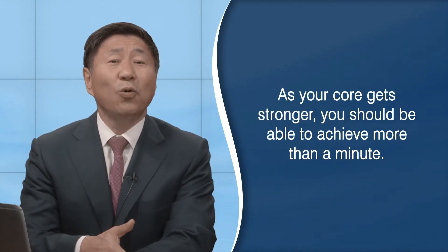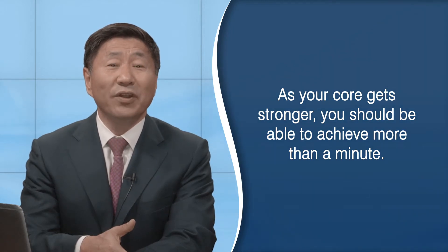In the beginning, it may only be for a much shorter time. As your core gets stronger, you should be able to achieve more than a minute.